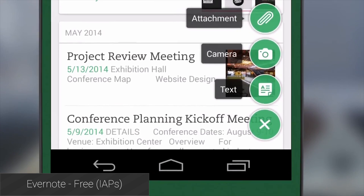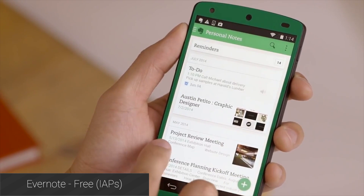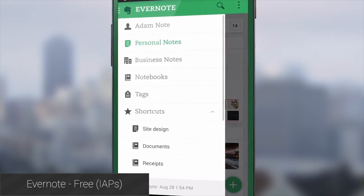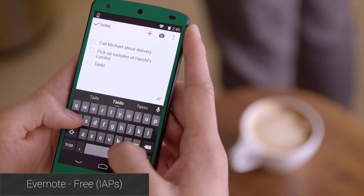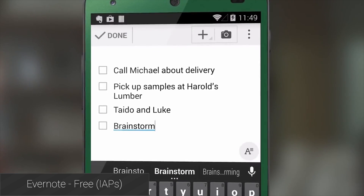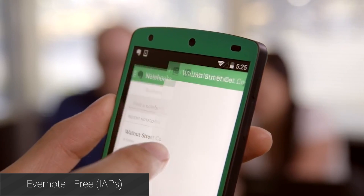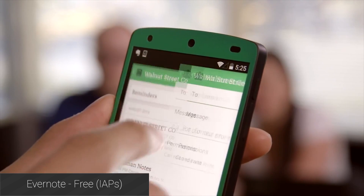Evernote is, feature for feature, the most powerful note-taking app on Android. The app is well designed and it also has cross-platform support so you can use it on your PC, Mac, or even an iOS device if you have, say, an iPad. The free version is very solid but if you pick up the paid version there are a lot more features that you can take advantage of. There are other, more simple options, but this is still great even for jotting down a quick note.